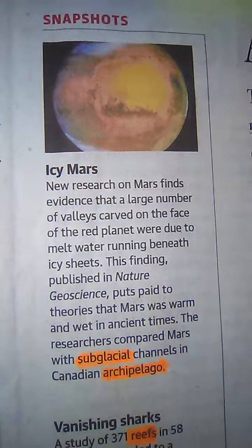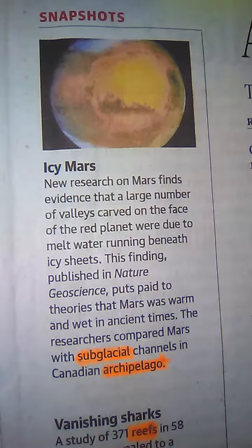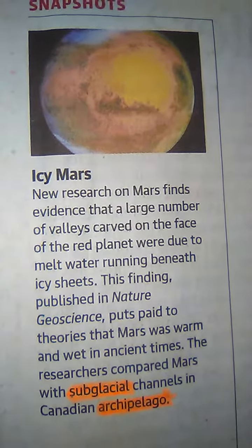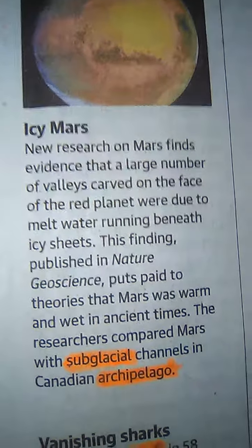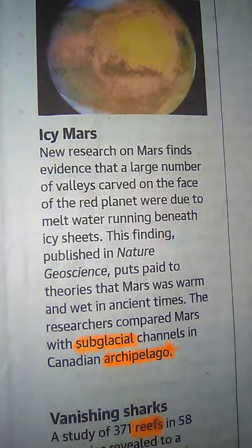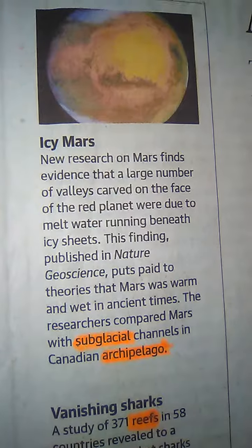Few books on communication give it a house room. I have taken snapshots from the Hindu newspaper about science and technology. I am going to read about icy Mars. New research on Mars finds evidence that a large number of valleys carved on the face of the red planet were due to melt water running beneath ice sheets. This finding, published in Nature Geoscience, puts paid to theories that Mars was warm and wet in ancient times.